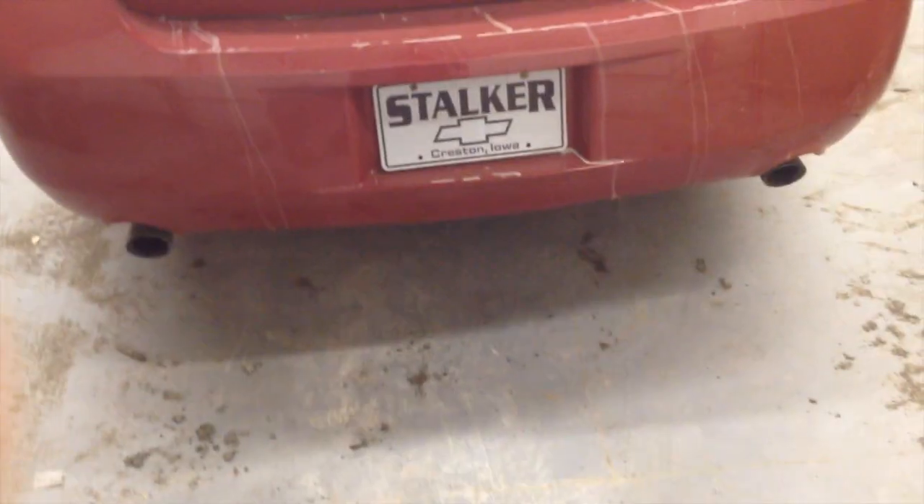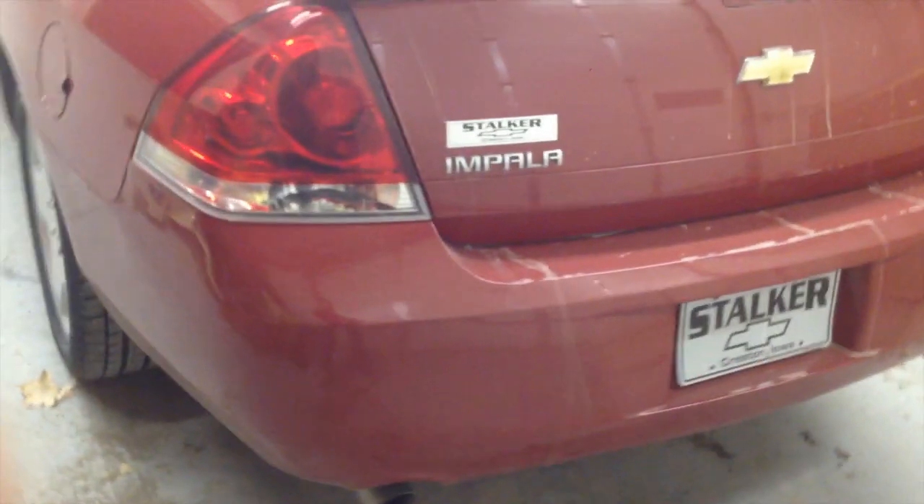For performance upgrades, I want to do a high-flow cat and a Magnaflow catback with a tune and a cold air intake. Nothing crazy — I just want to make it flow better and sound better, because it sounds pretty good now actually.